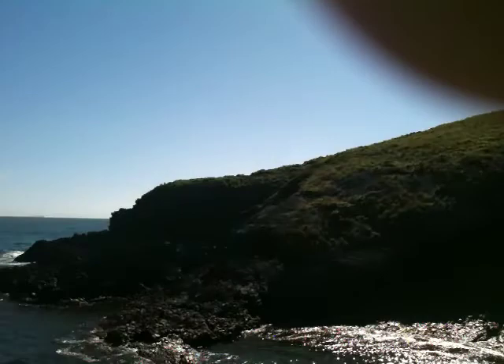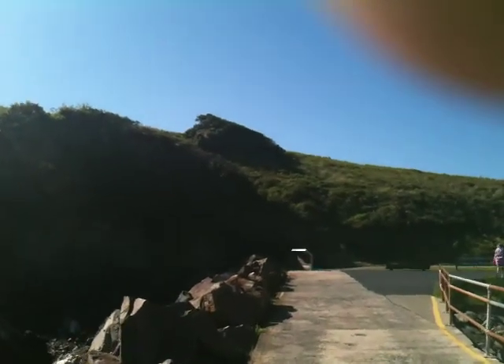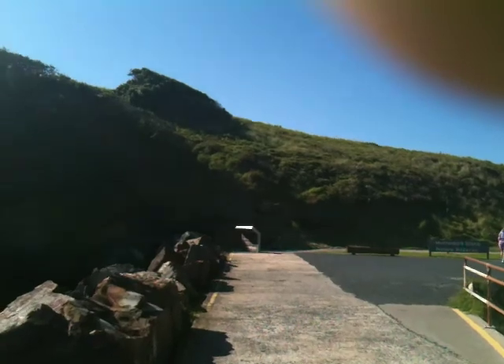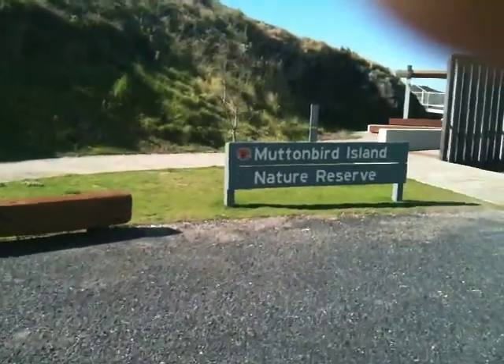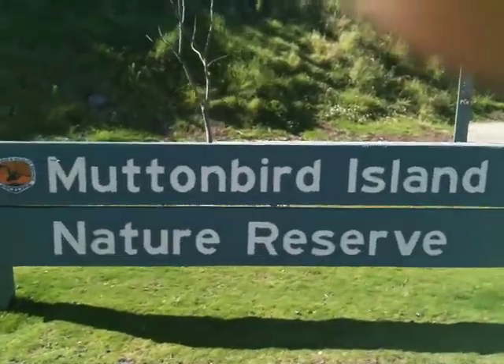This here is Mutton Bird Island. All the mutton birds come each year and do their nesting, then go back overseas again. And this is the bottom of Mutton Bird Island here — you'll see the sign: Mutton Bird Island Nature Reserve.